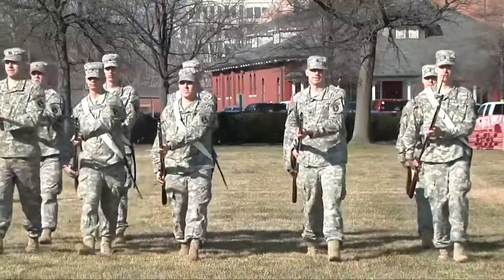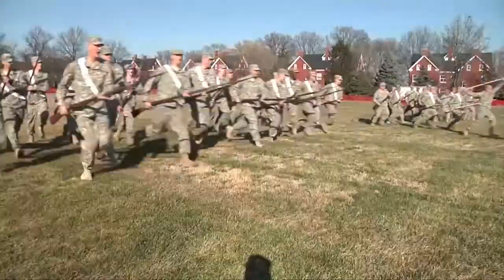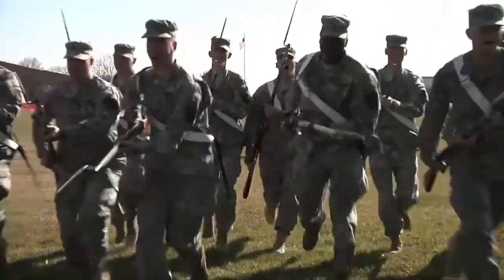For the charge, you're basically marching in a line. As you're marching up, the commander just yells charge and you basically run as fast as you can.